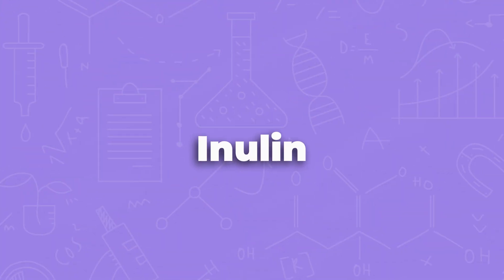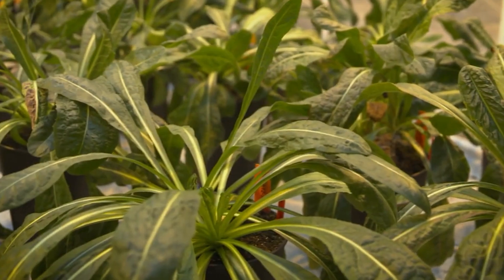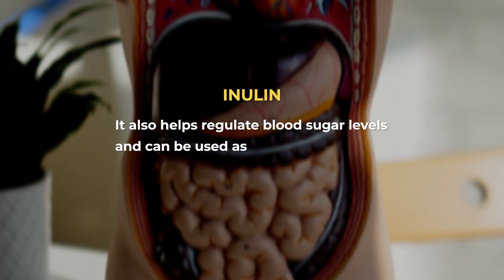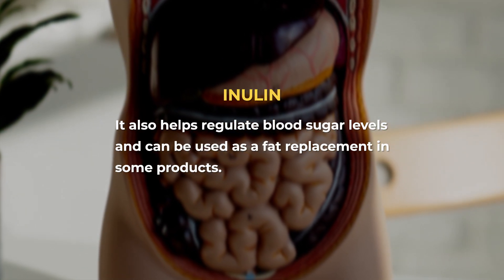Inulin — that's a fun one to say. Inulin comes from chicory root and is a dietary fiber. If you buy high-fiber granola bars or high-fiber snacks at the grocery store and turn around the product, you'll probably see inulin on the ingredient statement. We don't digest inulin — it makes it to the bacteria in our gut, which actually use the inulin. This type of fiber is really good for gut health.